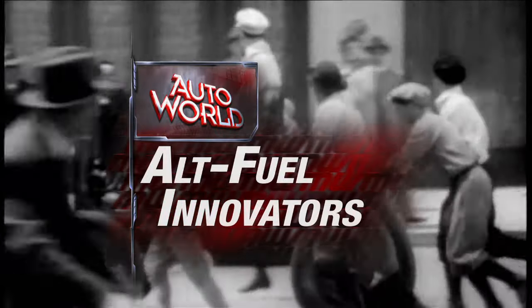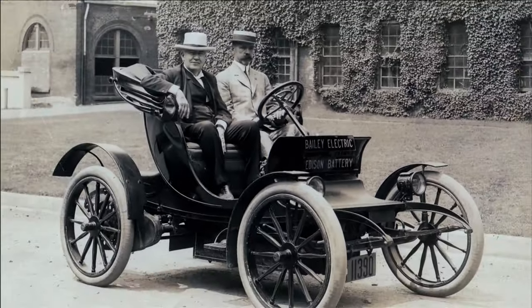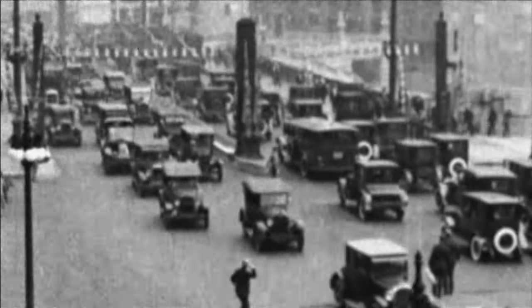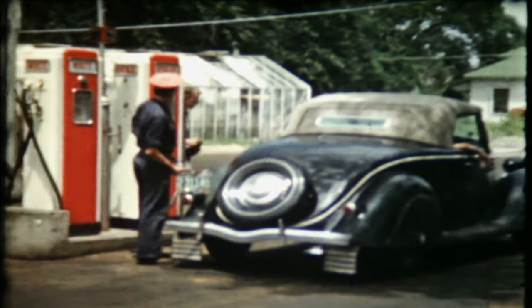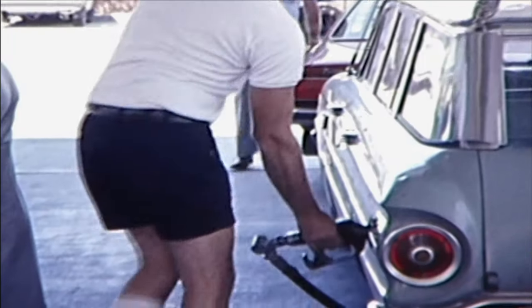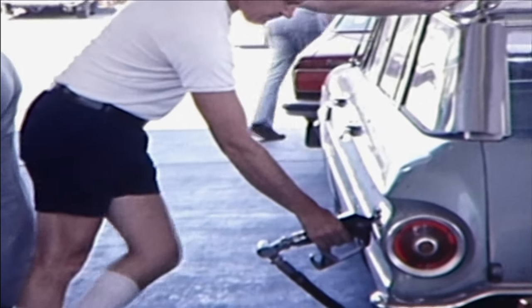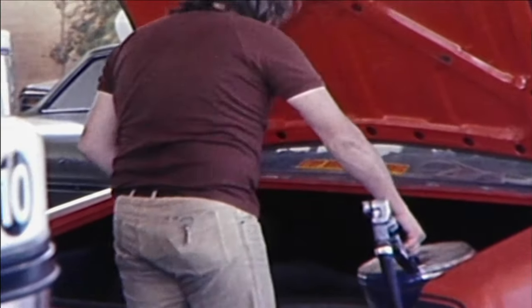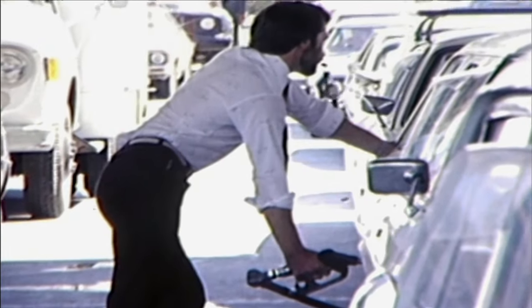In the infancy of the automobile, it was more common to see cars running on steam than internal combustion engines. Electric cars were popular as well, and touted for their silent operation. But as intercity roads were developed, gasoline quickly established itself as the most convenient power source for long-range travel. It wasn't until the 1970s oil crisis that the uncertainty of our fuel supply reached our collective consciousness, and even later before its negative environmental impacts became a general cause for concern.